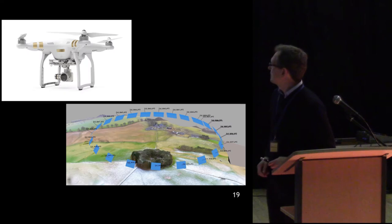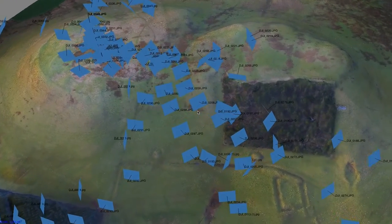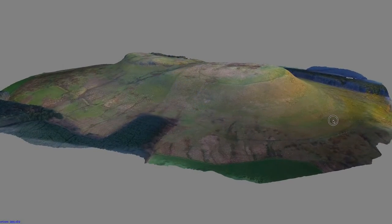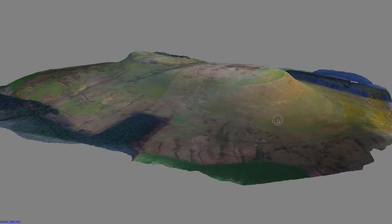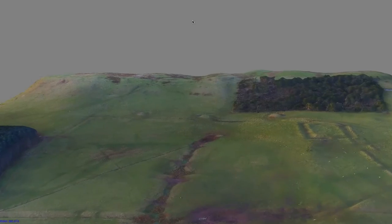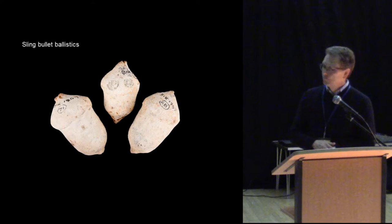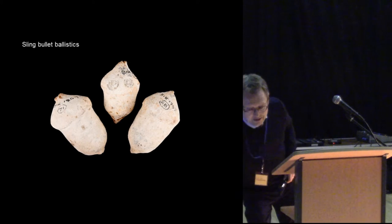We did some photogrammetry, building a three-dimensional model — as our previous speakers have discussed, this technology is relatively simple and cheap. You can build a 3D model using aerial photographs, and you can see that the best place to assault this hilltop is directly from the south.